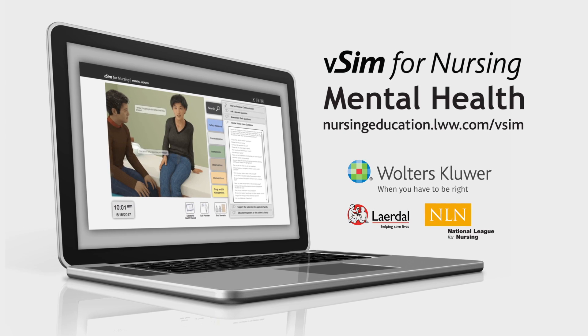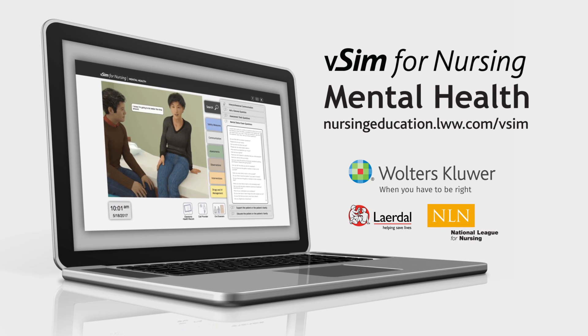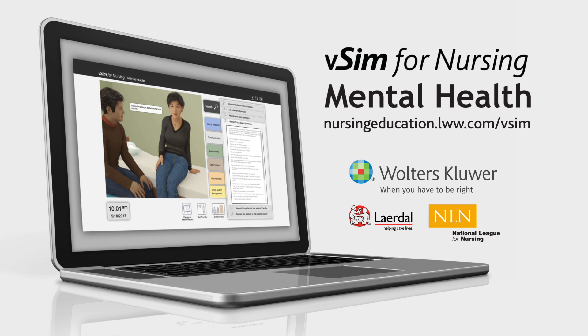It incorporates cases authored in concert with Lairdall Medical and the National League for Nursing. Visit nursingeducation.lww.com/VSIM to learn more.